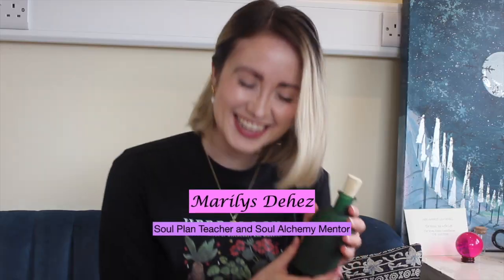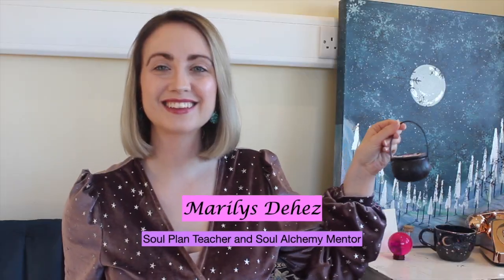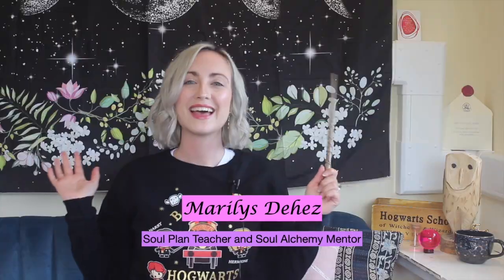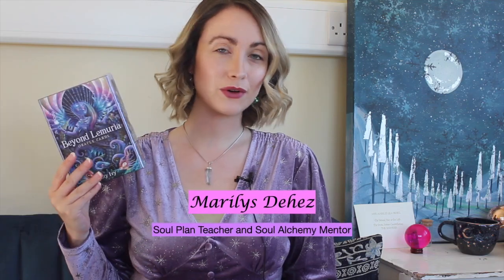I'm really excited because we have another elements box, so let's get started. I know that this month's box is not just an element theme but it's one of my favorite elements, so I feel like we should just dive straight in and see what goodies we have.